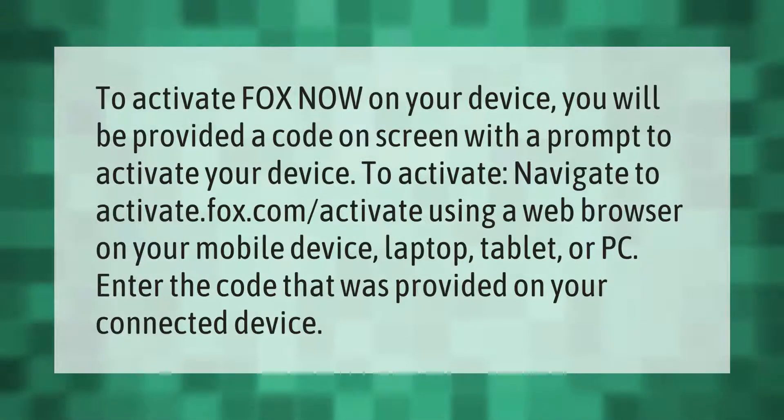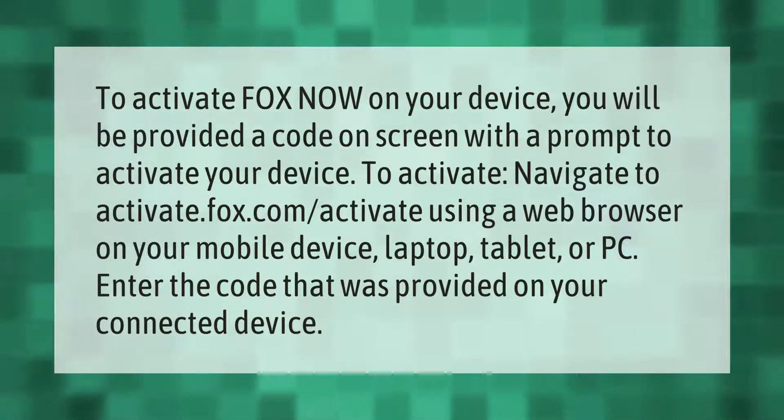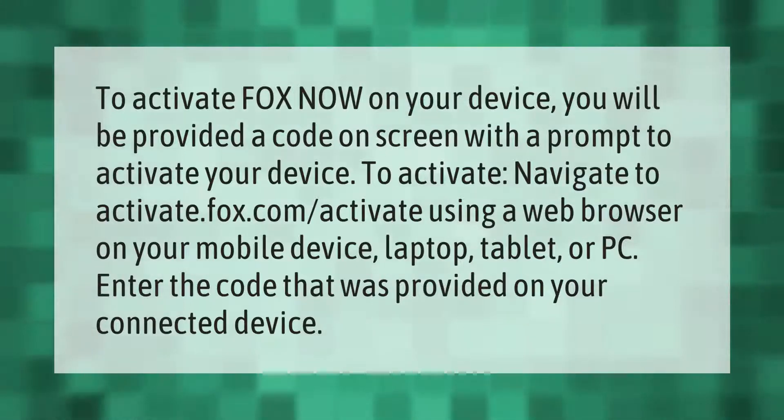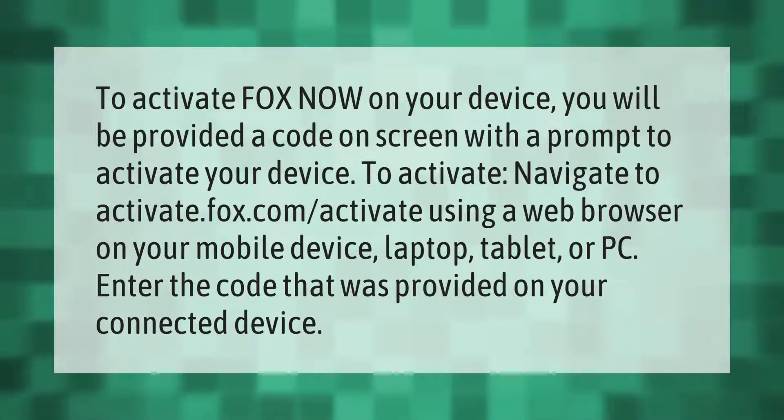To activate Fox Now on your device, you will be provided a code on screen with a prompt to activate your device. Navigate to activate.fox.com/activate using a web browser on your mobile device, laptop, tablet, or PC.